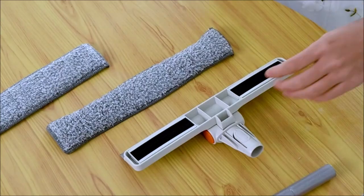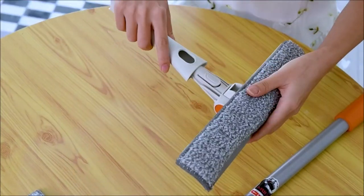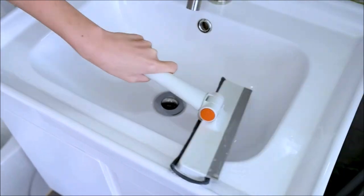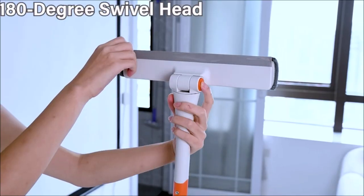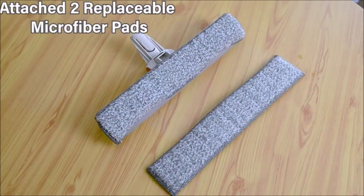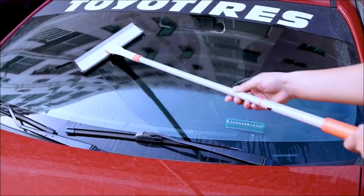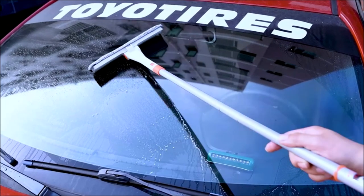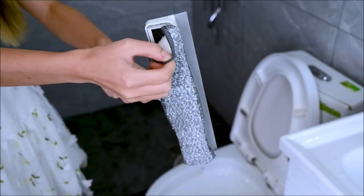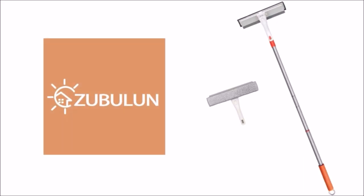Introducing the Zubulin Window Squeegee, priced at $14.99. With a total length of 48 inches, it's assembled with two extension poles and a window scraper, easily adjustable with an elastic snap for your convenience. The multi-purpose window washing kit includes a window scraper head and two microfiber cloths, allowing separate use of the handheld squeegee and microfiber scrubber. Its 180-degree rotating head enables easy cleaning of various windows. Ideal for glass surfaces, shower glass doors, walls, mirrors, vehicles, solar panels, and indoor and outdoor high window cleaning. The detachable microfiber cloths can be machine or hand washed when dirty.